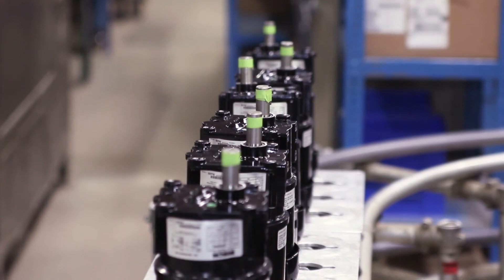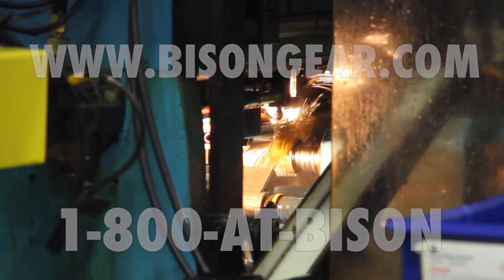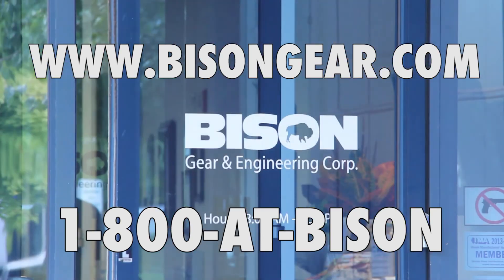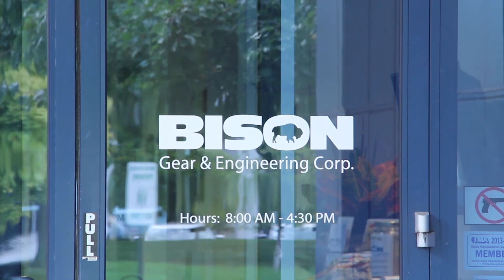Going forward, Bison will continue to develop new products that push our limitations into new markets and potential applications. For more information on Bison Gear and Engineering, please visit our website at www.bisongear.com or contact us directly.